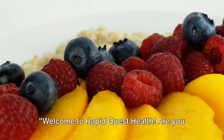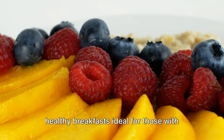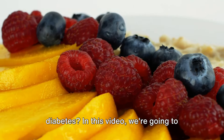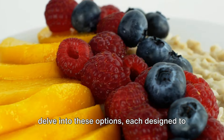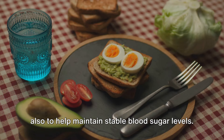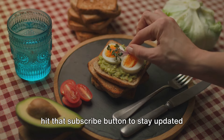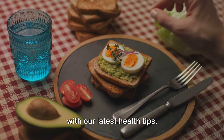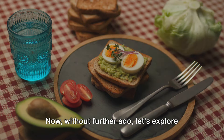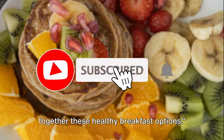Welcome to RapidQuest Health. Are you ready to discover 10 delicious and healthy breakfasts ideal for those with diabetes? In this video, we're going to delve into these options, each designed to not only tantalize your taste buds, but also to help maintain stable blood sugar levels. Don't forget to give us a thumbs up and hit that subscribe button to stay updated with our latest health tips. Now, let's explore together these healthy breakfast options.